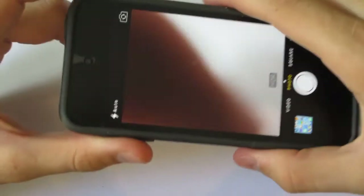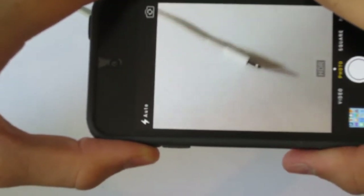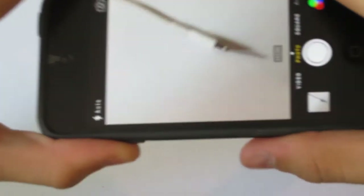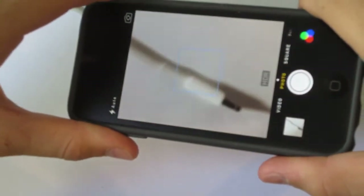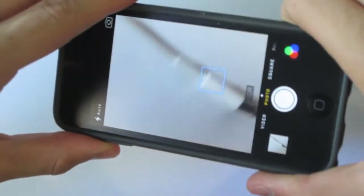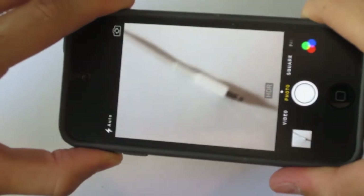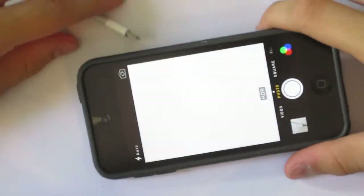Something people really don't know is that you can actually take a picture by pressing the volume up or down button rather than pressing the on-screen button. Because sometimes your hands are messy — like if you're taking a picture of your work — and you don't want to get your screen dirty. All you need to do is press the volume up button to take a picture.